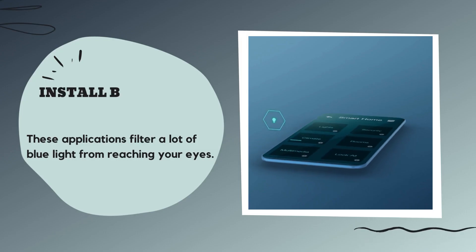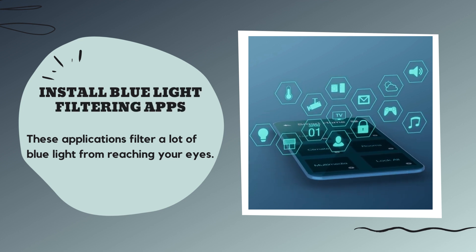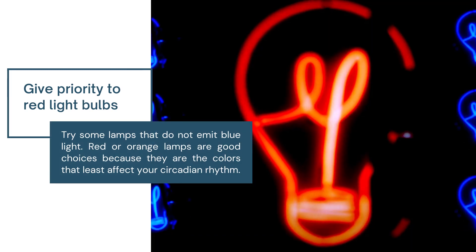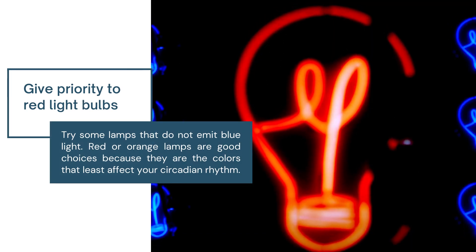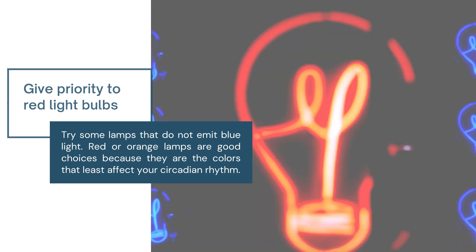Install blue light filtering apps. These applications filter a lot of blue light from reaching your eyes. Give priority to red light bulbs — try some lamps that do not emit blue light. Red or orange lamps are good choices because they are the colors that least affect your circadian rhythm.